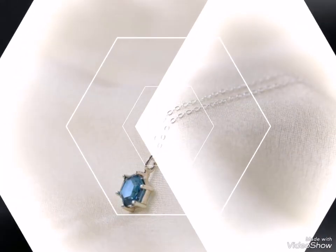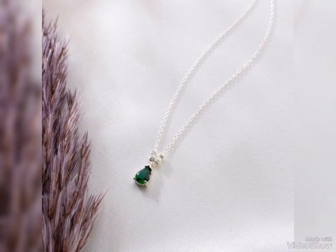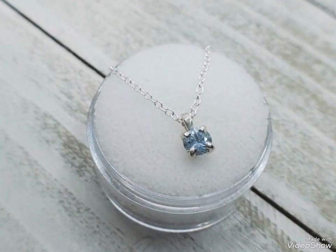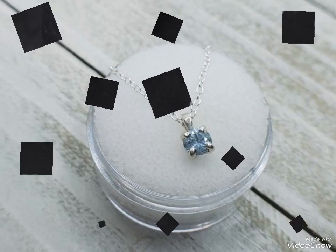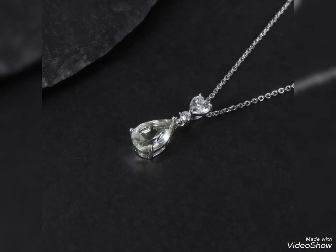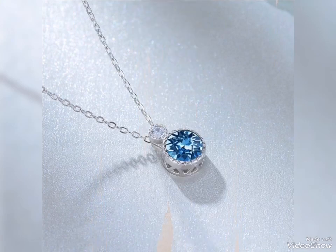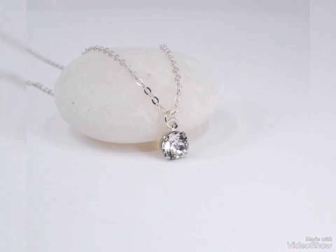For daily routine and casual routine, you can wear this simple silver pendant. One-stone design gives a very decent and delicate look, making your personality smart and stunning for office wear and daily wear. Simple lightweight jewelry — silver pendants in blue, green, and grey ideas.